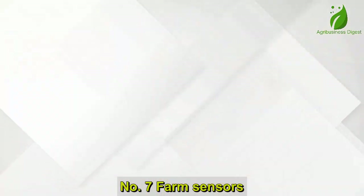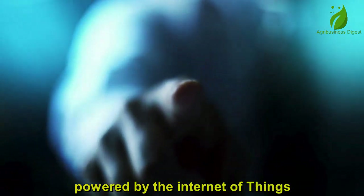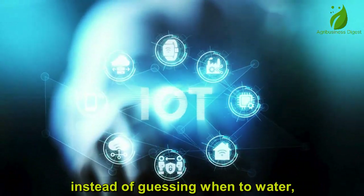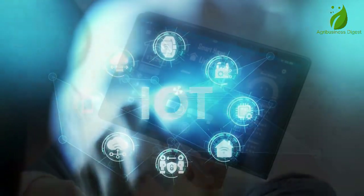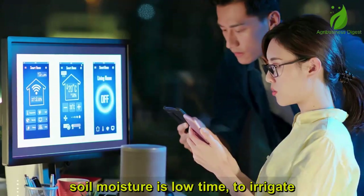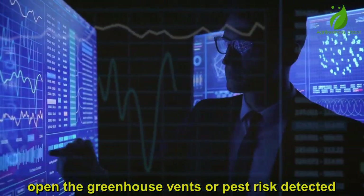Number 7: Farm Sensors and IoT Devices. Farming is all about timing and precision, and that's exactly what farm sensors powered by the Internet of Things (IoT) bring to small-scale farmers. Instead of guessing when to water, fertilize, or harvest, sensors now give farmers real-time data about their fields. Imagine getting an alert on your phone that says: soil moisture is low — time to irrigate; temperature is too high — open the greenhouse vents; or pest risk detected — apply treatment now.